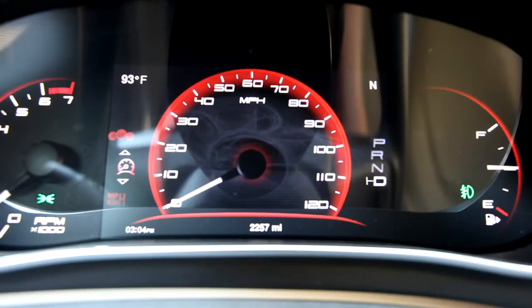This is Zach Bowen with AutoBlock.com and we are sitting in the 2013 Dodge Dart. This particular model is equipped with the new TFT display for the gauge cluster.